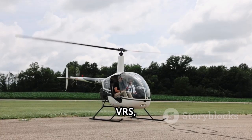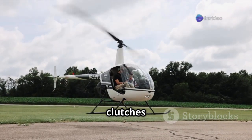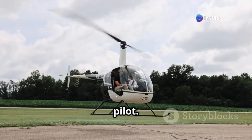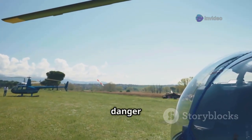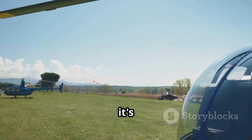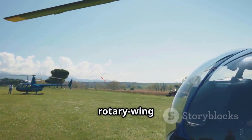Understanding VRS, recognizing the warning signs, and knowing how to escape its clutches is crucial for any helicopter pilot. Let's delve deeper into the science behind this invisible danger, and explore why it's essential knowledge for anyone who dares to take to the skies in a rotary wing aircraft.